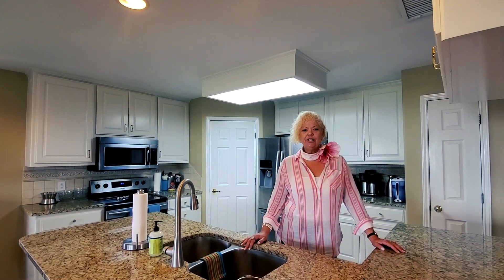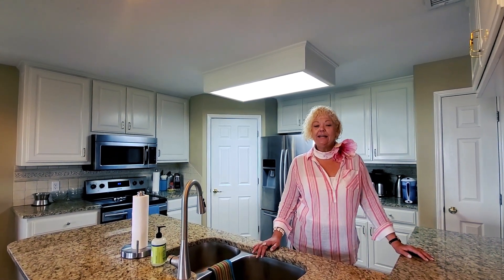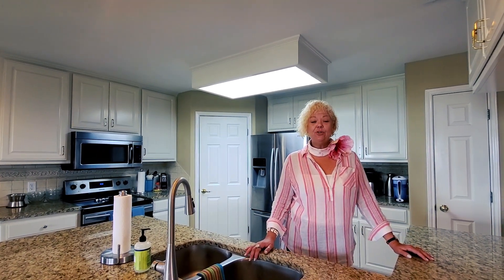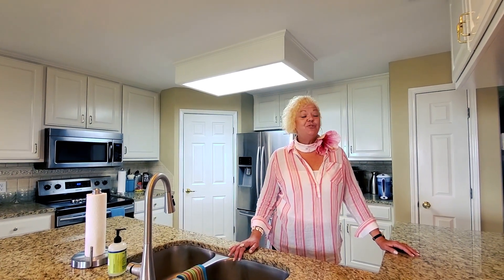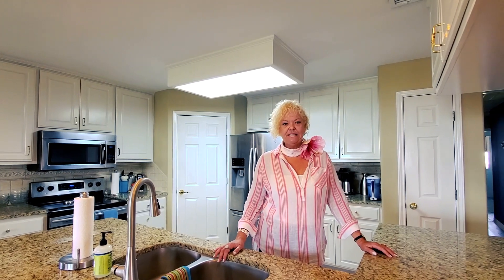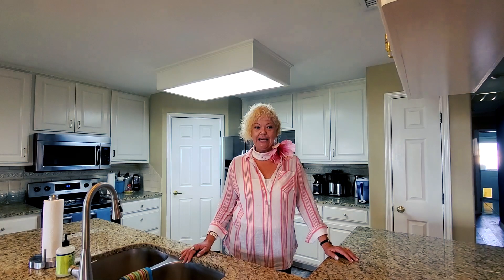Hi, I am Suzy Lee Sawyer with Key Allegro Real Estate and I'm at 316 Bayview Drive in the beautiful subdivision of City by the Sea. I am showcasing today my fabulous new listing and I want you to enjoy this look around — you're going to fall in love with this place.